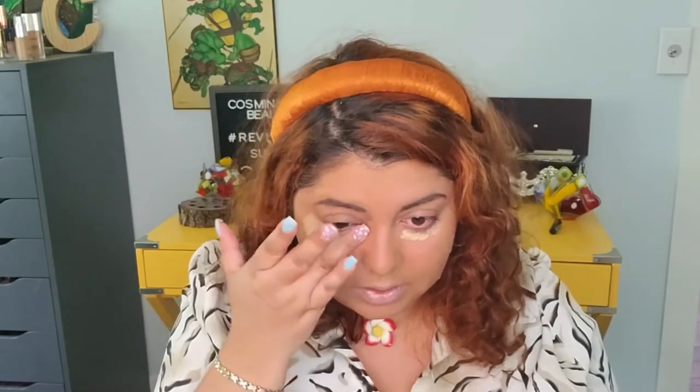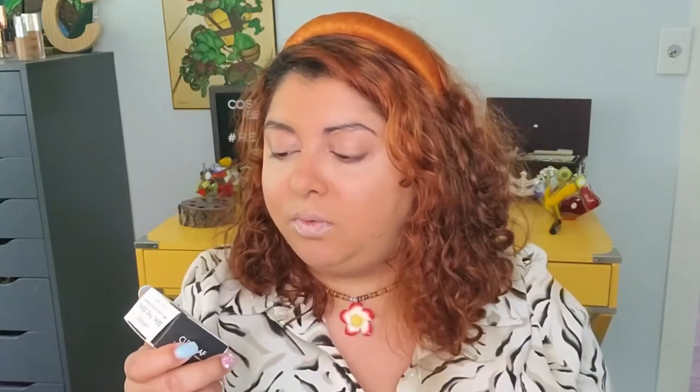I'm excited to open this new powder from Lawless called Seal the Deal — a mini loose setting powder in Classic Translucent. It's a clean product — chalk free, lightweight, soft focus. It locks in makeup while absorbing oil and shine throughout the day, and it's perfect for baking. The component looks really nice. After peeling off the packaging seal, I put a bunch of the powder into the lid.